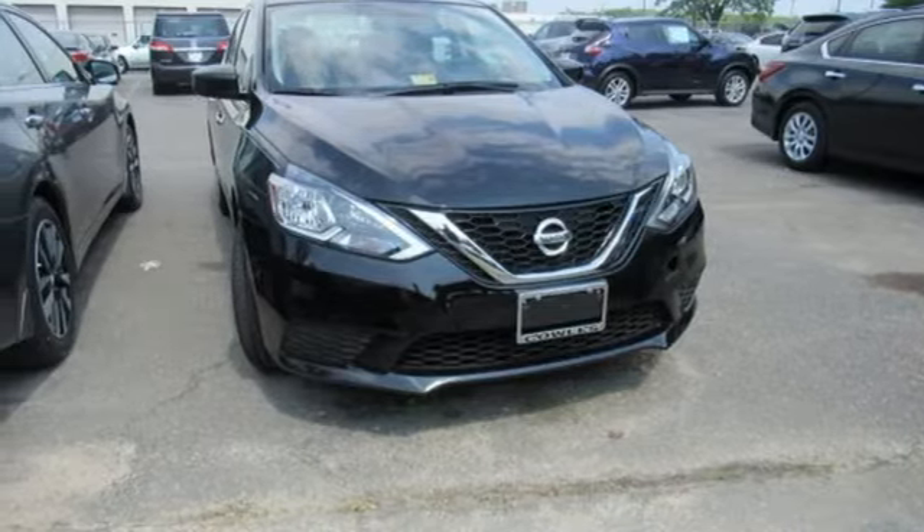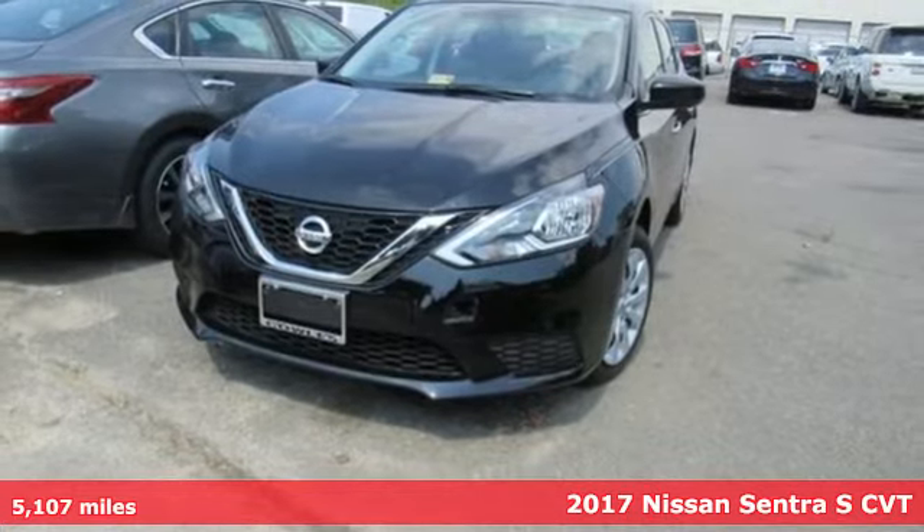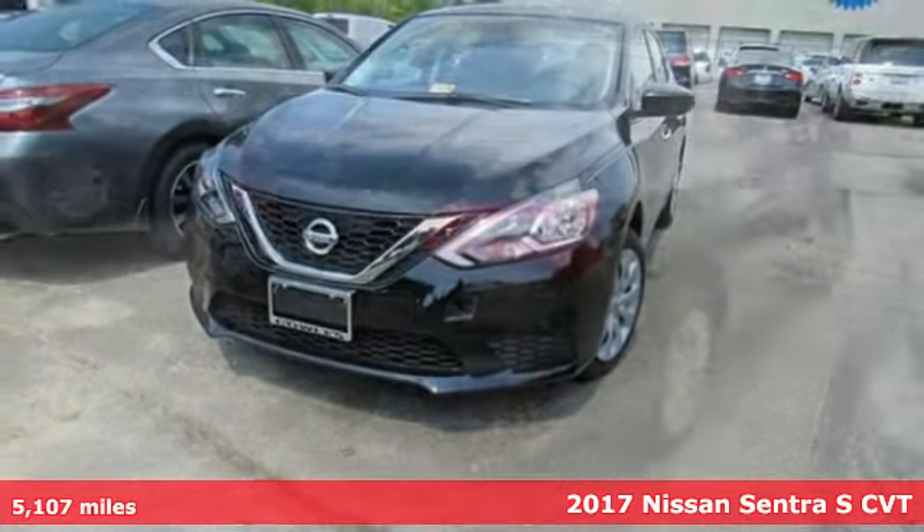It's a 2017 Nissan Sentra. Nissan, built for the human race. And get ready for an impressive combination of features.